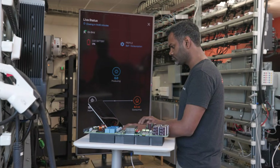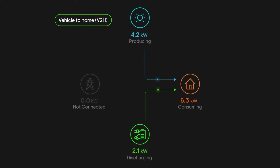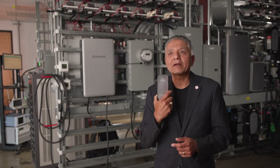You can see in real time exactly where the power is coming from to power your home — whether it's your solar and your battery providing the power or you're getting power from the grid. All of that is visible in a beautiful, engaging app that runs on your phone.